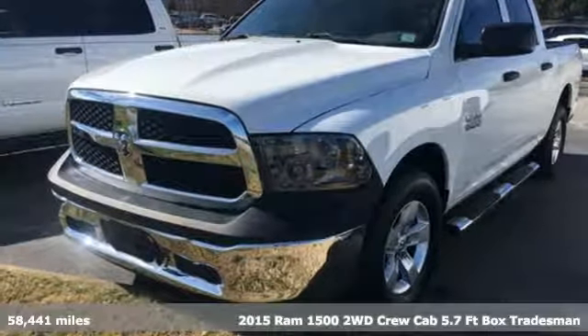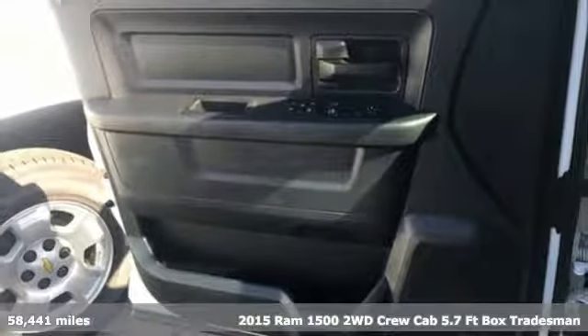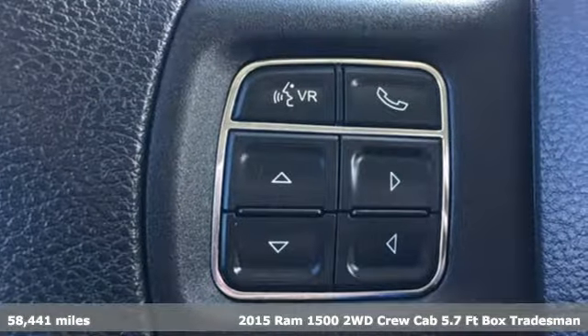It's a 2015 RAM 1500. It offers legendary hauling and towing capability, sophisticated comfort with work-ready durability.